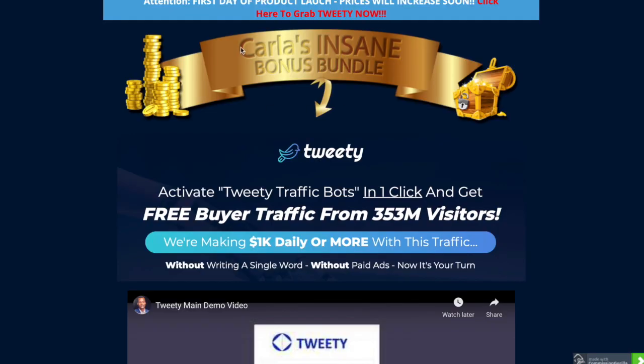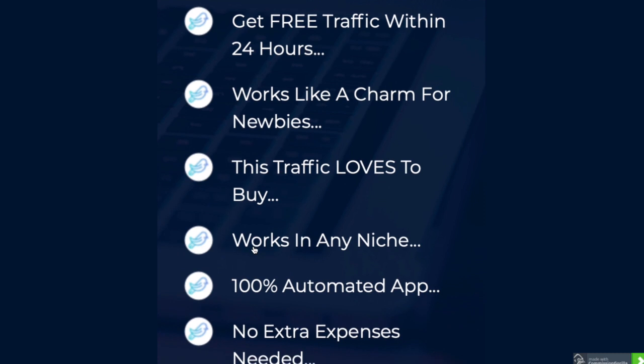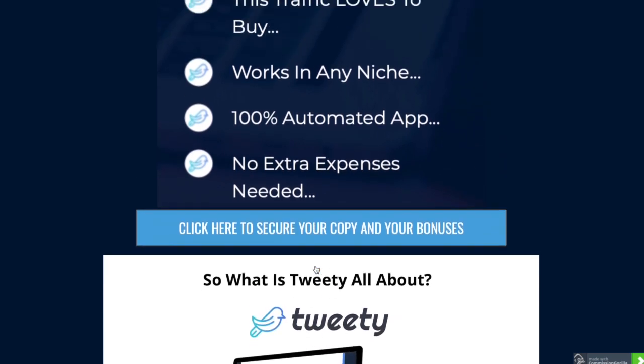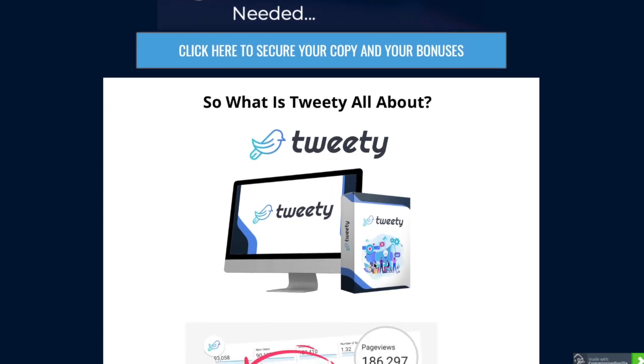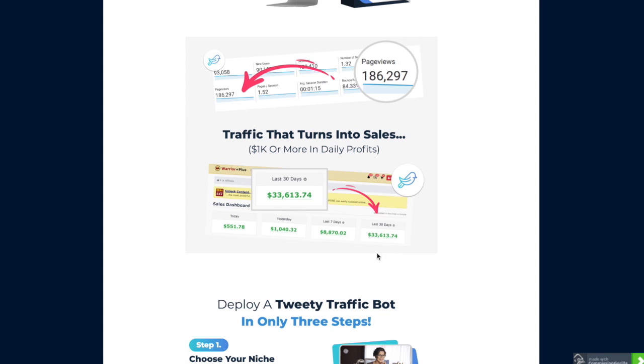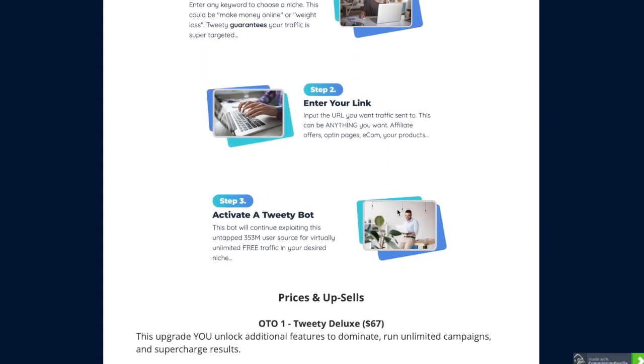Here's my insane bundle for the Tweety app. I've included on my bonus page a demo video of how it works if you want to have another look after viewing this video. This is perfect for Twitter and anyone harnessing traffic to their posts - if you're using Twitter to promote e-commerce products or your own affiliate marketing and want to drive traffic, this is for you.